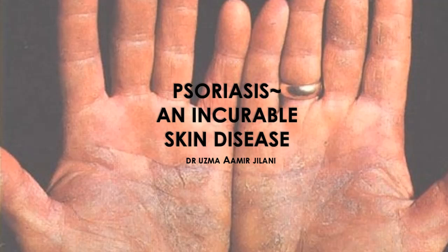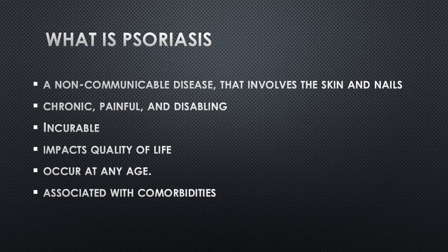In today's video, I will talk about a very common skin condition which is known as psoriasis. Psoriasis is a chronic skin disease characterized by the rapid buildup of skin cells that results in the formation of thick, scaly patches. It is a non-contagious condition that affects approximately 2-3% of the global population. Psoriasis can occur at any age, although it most commonly develops between the ages of 15 and 35.